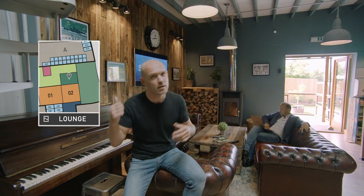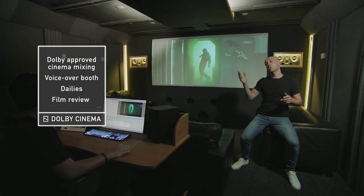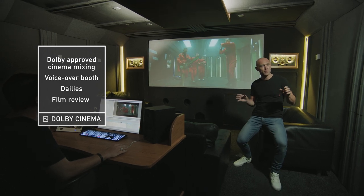Oh, and before I forget — the best bit of the post production department, in my opinion anyway — the cinema. This is where we mix our Dolby approved sound, record voiceover, and the best place to watch your final masterpiece.